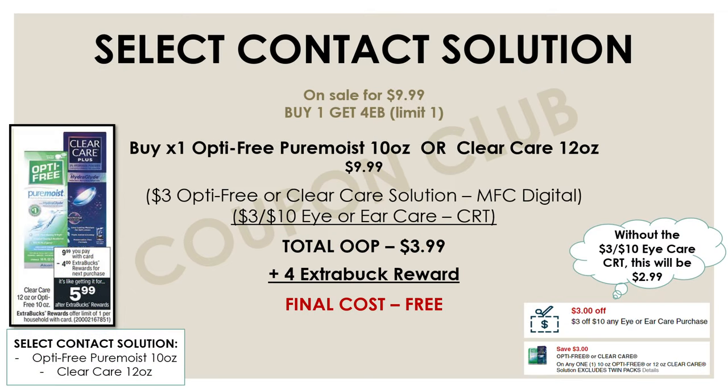Now let's check out this deal on contact solution. If anybody wears contacts, it's an amazing deal because contact solution can get pretty pricey when you keep buying it over and over. This week at CVS, the Optifree and ClearCare single boxes are on sale for $9.99, and if you buy one you'll get a $4 extra buck reward. Pick up one — either the Optifree Pure Moist 10 oz or the ClearCare 12 oz — then use a $3 Optifree or ClearCare manufacturer digital along with a $3 off $10 eye or ear care CRT. After both coupons, your out of pocket drops to just $3.99, and you get a $4 extra buck back, making one of these contact solutions completely free. Even without that CRT, you can use just the manufacturer digital and get it for $2.99, which is still amazing savings.